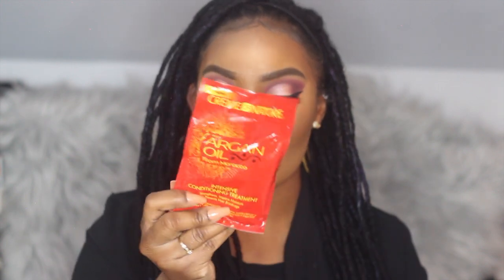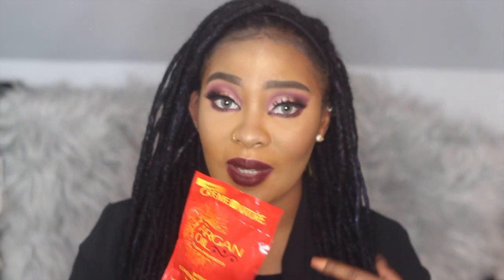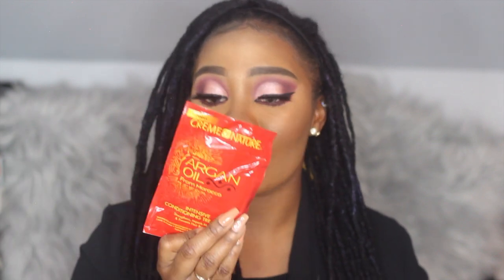The next hair product is from Cream of Nature — it's their Argan Oil Intense Conditioning Mask, and it's only two dollars from the beauty supply store. They also sell it at Walmart, sometimes in packs of five. It's really good for deep conditioning — you put it on after shampooing. I like to use my regular conditioner and this together so my hair stays really hydrated and doesn't get dry, itchy, or stagnant.